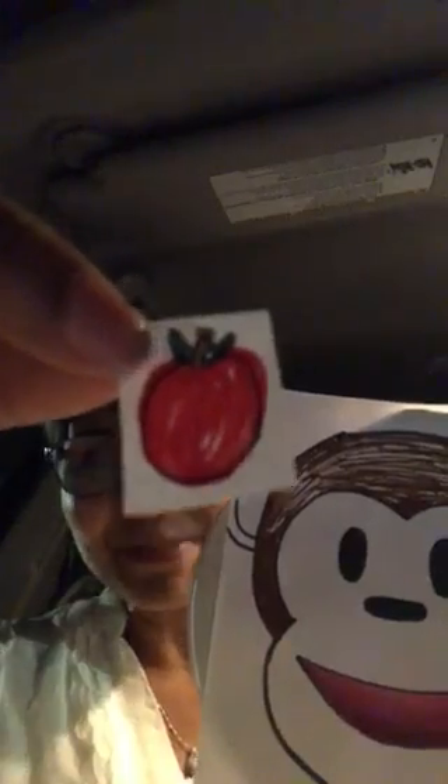Now monkey is going to eat a fruit. It begins with letter A. Yes, it's an apple. So far monkey ate three fruits.